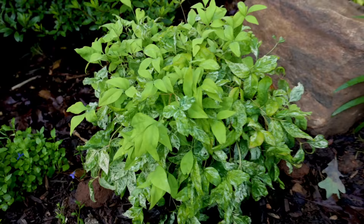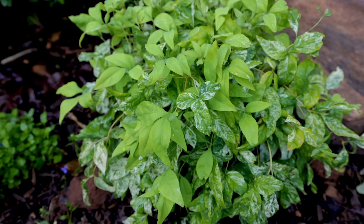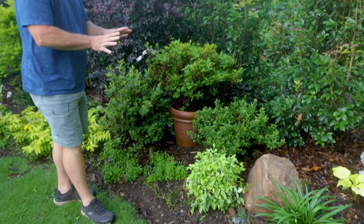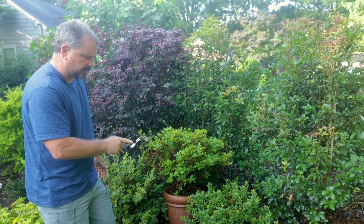There's a variegated Nandina that's super interesting. This is one of the Nandinas that turns bright red in the wintertime, but during the summer months it has a beautiful variegation — really, really nice plant. When I first put it there the color was a little off and I didn't know if I was going to keep it or not, but it's turned out really, really nice.